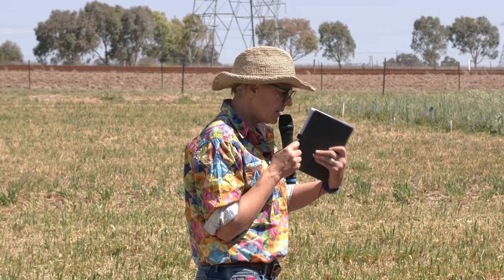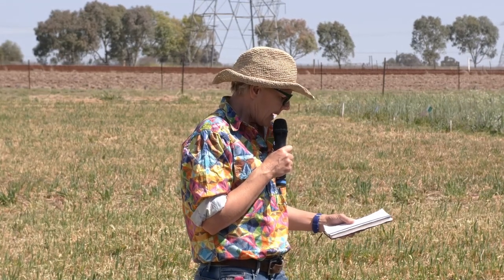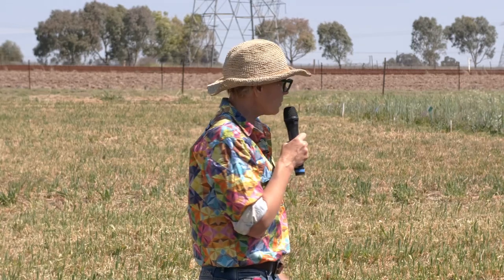Also photosensitivity in sheep where their heads and ears swell up and they look strange - sheep with these massive swollen heads. Those are two things I've seen with grazing brassicas.